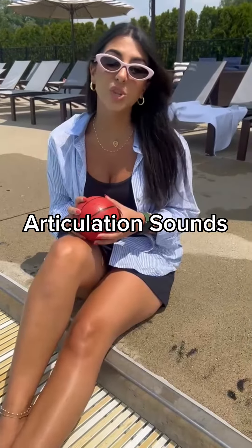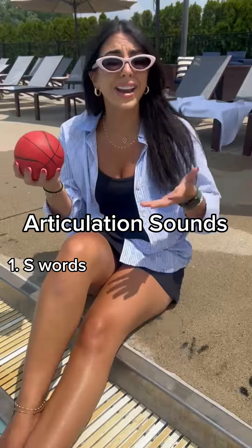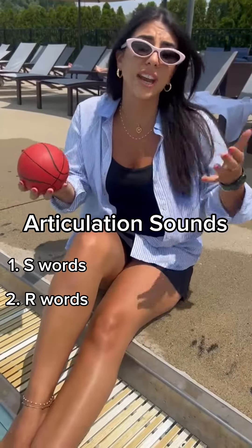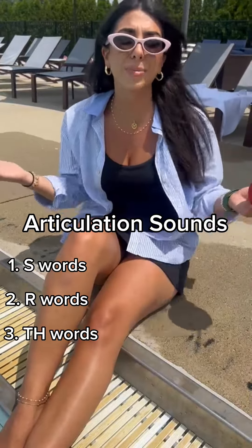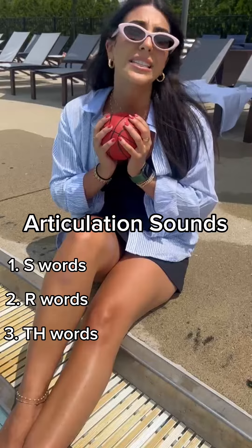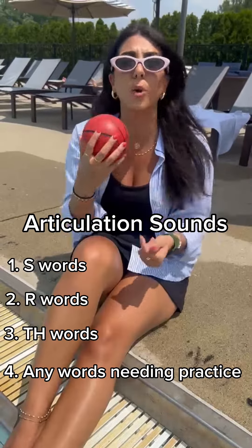An easy way to drill your articulation sounds at the pool: grab a ball, have your kid say 10 S words, R words, TH words, and then throw the ball back and forth. Or you can just play a simple game of catch — tell me a word, throw the ball, tell me another word, throw the ball, and go back and forth.